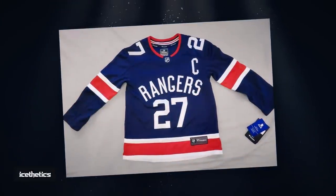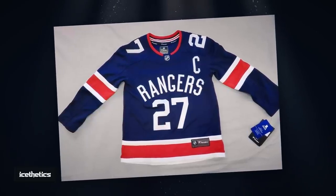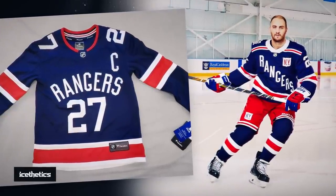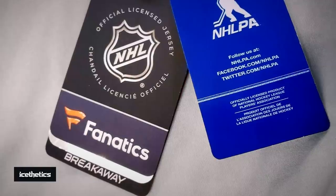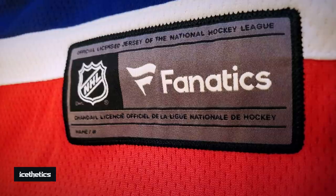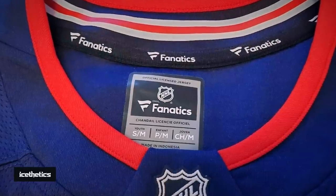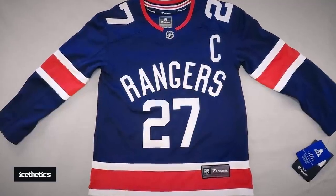Likewise, we have this New York Rangers jersey which turned up on eBay in 2020, and appears to be a prototype from the 2018 Winter Classic. The problem is the crest doesn't match the jersey we saw on the ice — neither do the collar and stripes. And yet, this doesn't appear to be a mere prototype. It's a breakaway replica with retail tags and Fanatics branding, and getting to that point usually requires clearing many steps of approval. So what exactly are we looking at here? Were there 11th-hour changes made to the Rangers Winter Classic sweater after a few replicas had already made it through the factory?